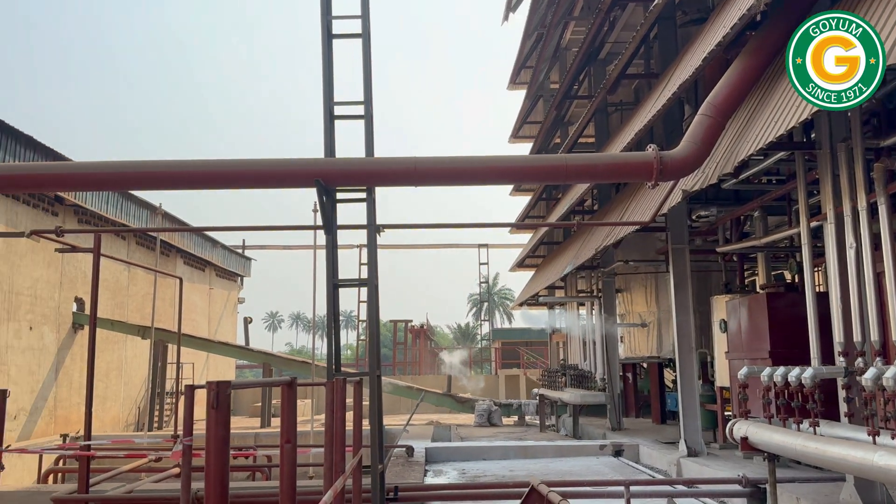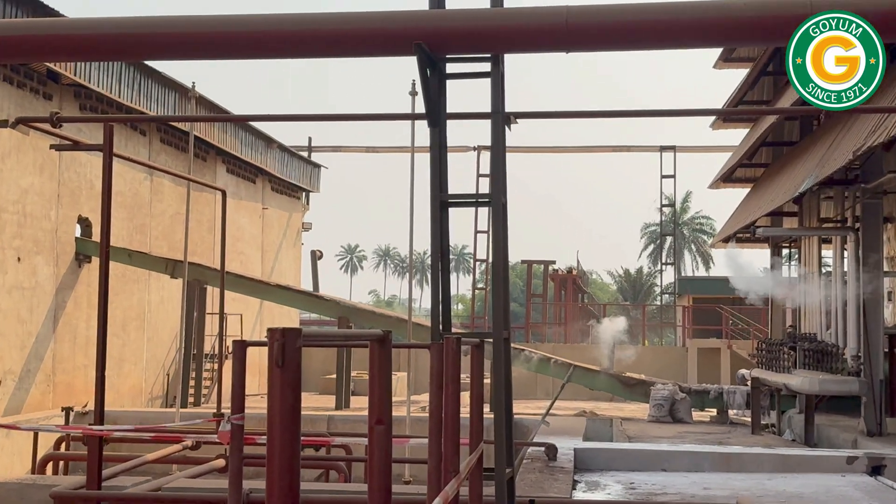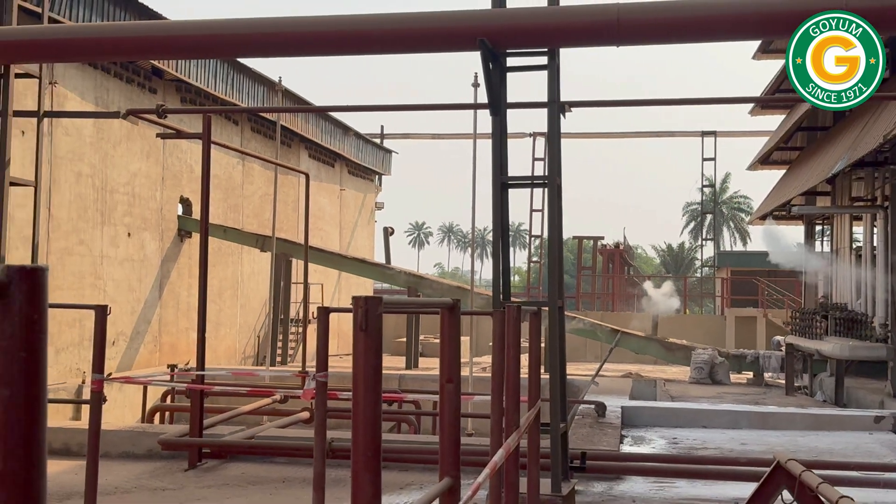Finally, the palm kernel de-oiled cake (PK-DOC) is conveyed to the DOC go-down using a chain conveyor, where it is cooled before storage.